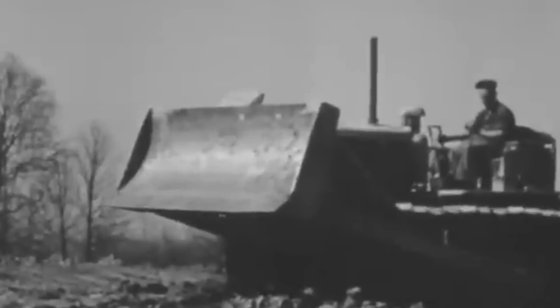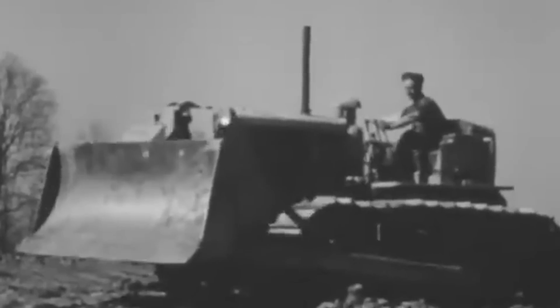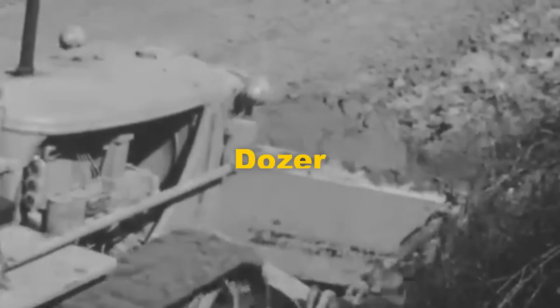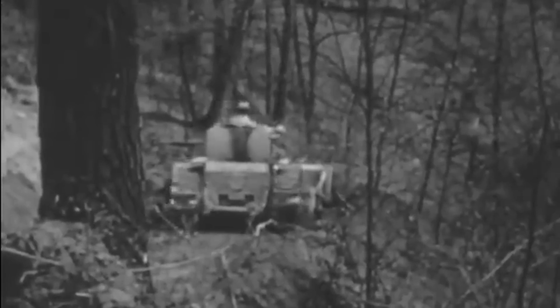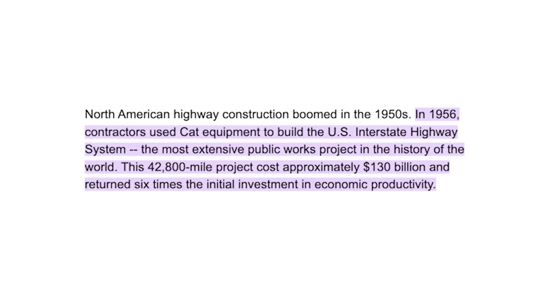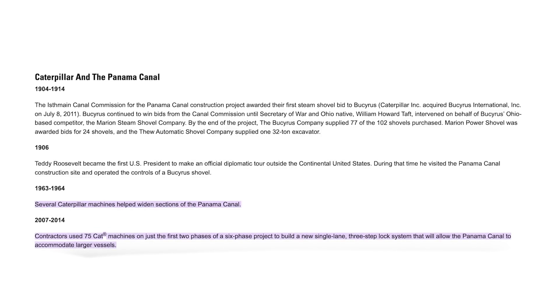The first shipments of Caterpillar track-type tractors with accompanying Caterpillar dozer blades were made later that year. The Caterpillar track-type tractor quickly became known as a dozer, and the legend was born. These machines worked on some of the modern world's greatest engineering projects, including the US interstate highway system, the Three Gorges Dam in China, and the widening of the Panama Canal, just to name a few.